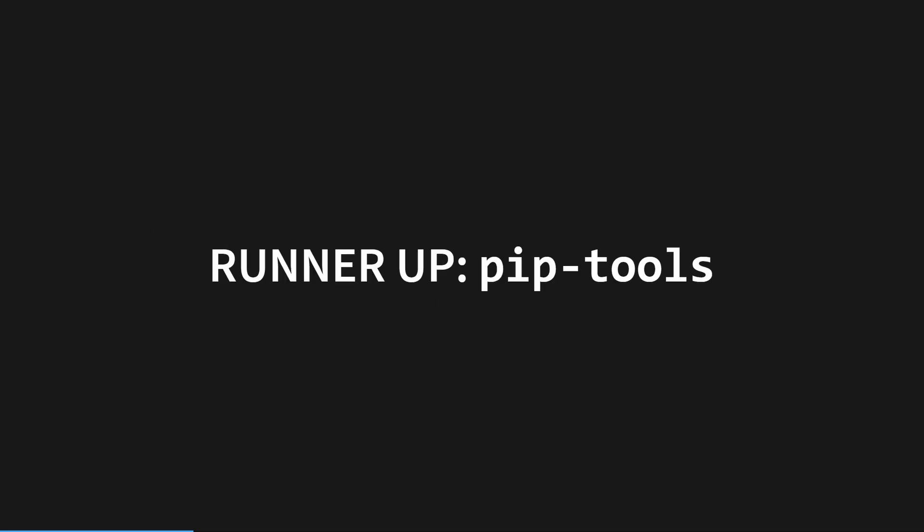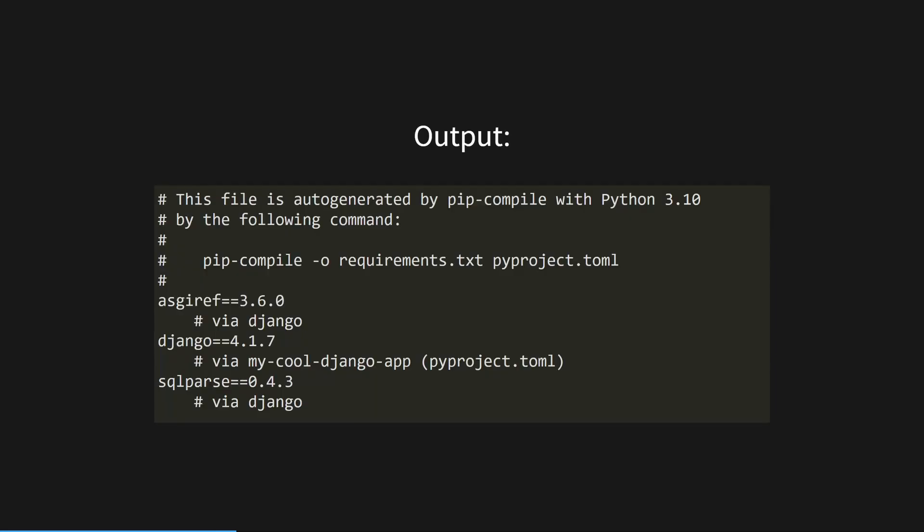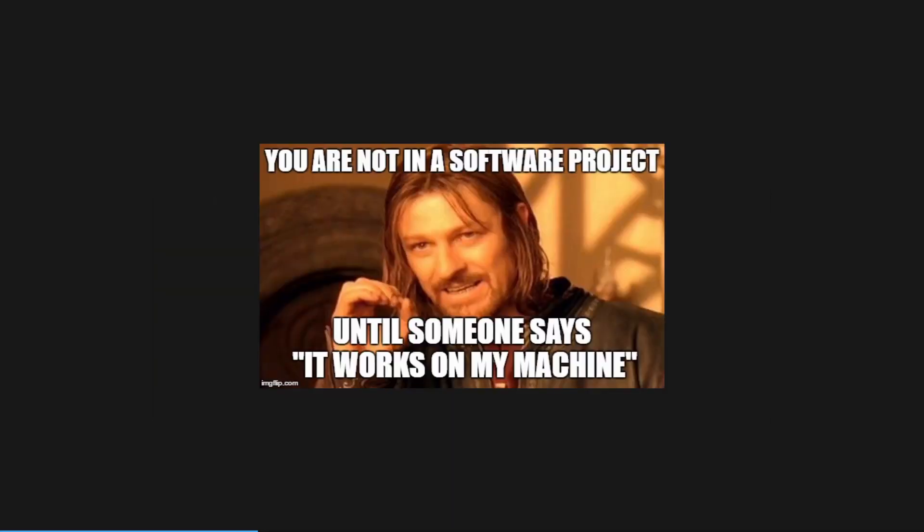Before we get into the meat of this video, I want to give a shout out to another tool that might make your life easier if you're insistent on using pip or if you can't switch tools for other reasons. Pip-tools is a Python package that comes with a really handy command, pip-compile. This will read your requirements from a packaging file like pyproject.toml or setup.config and compile a requirements.txt file with pinned versions. That way, you only have to update your requirements in one place when developing packages, which helps to eliminate the 'it works on my machine' problem.